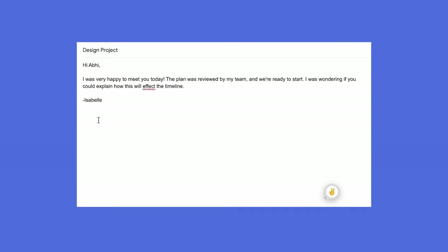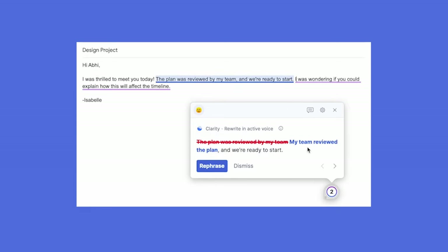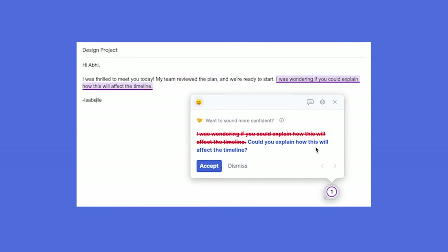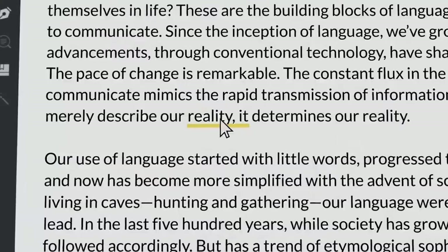Imagine you've just written a complex paragraph, but you are unsure if it flows well or is easy to understand. Grammarly scans your text and provides alternative phrasings that are more concise, precise, and engaging. Just one click, my friends, and your sentence is transformed. This is perfect for when you're in a rush or just can't find the right words.